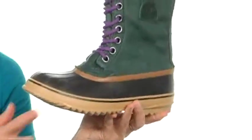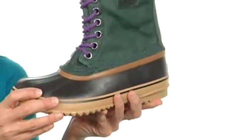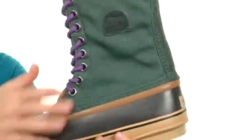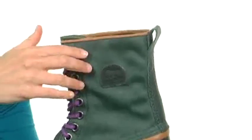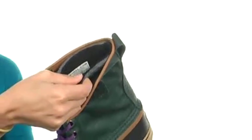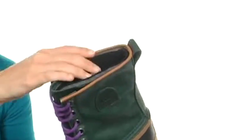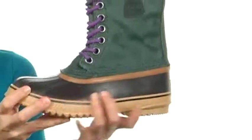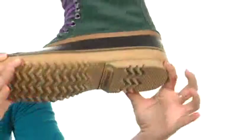This awesome boot has a seam-sealed construction so it's going to keep water out. Not to mention it has been treated to be completely waterproof too, with a wax coated canvas upper for added protection. There's a recycled felt interior boot that's completely removable and will help keep you nice and warm down to negative 40 degrees, which is awesome. And check out that RAND and the rubber midsole and outsole.